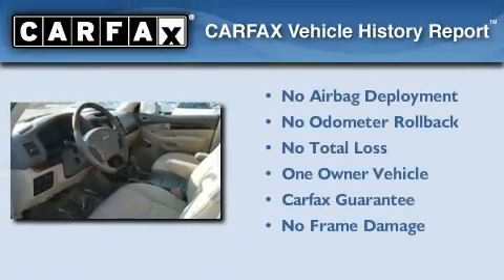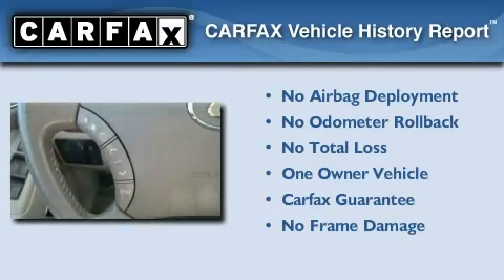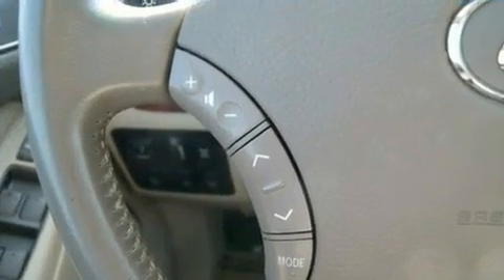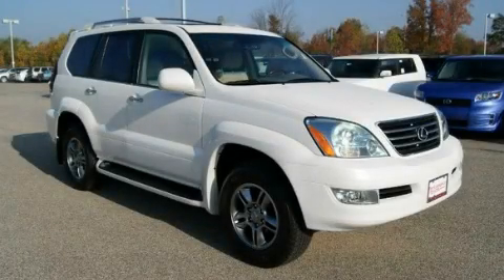This Lexus has had only one owner, and it qualifies for the Carfax buyback guarantee. This automobile won't last long at this price — call and arrange a test drive now.